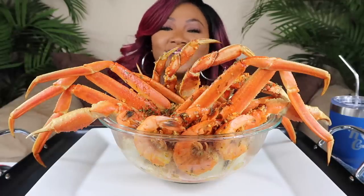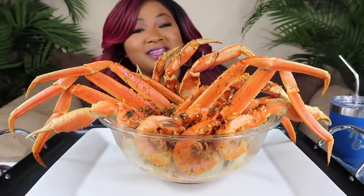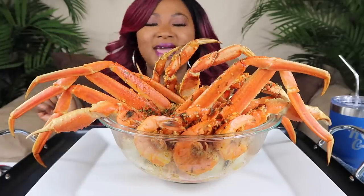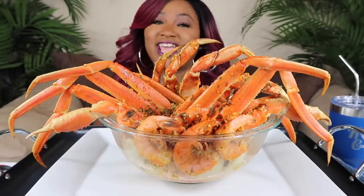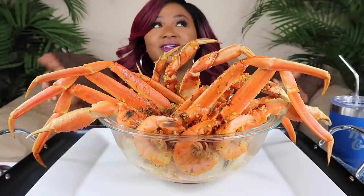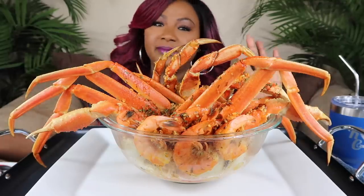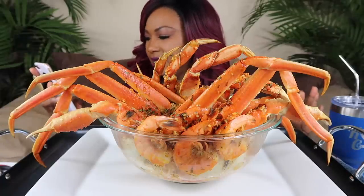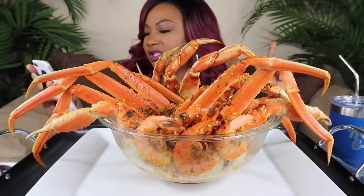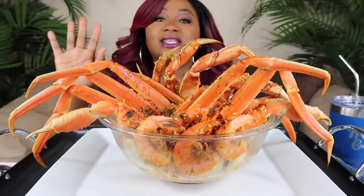Hey my connectors, welcome back to the channel. If you're new, hit subscribe and join the family — if you like good food, it's the place to be. Welcome back, today we are doing a challenge. I was challenged, as you can tell in the title and thumbnail, by Sam's Whirl. This is called Sam's Whirl Spicy Noodles Seafood Bowl Challenge.